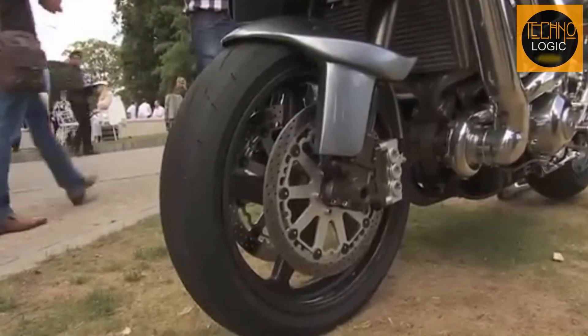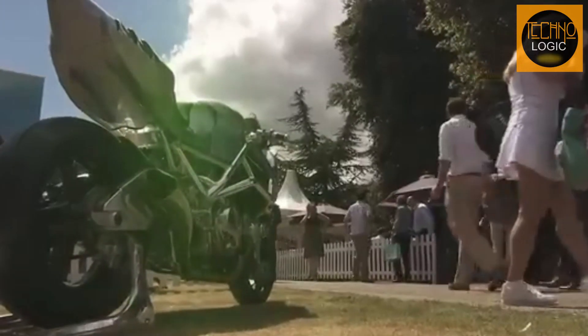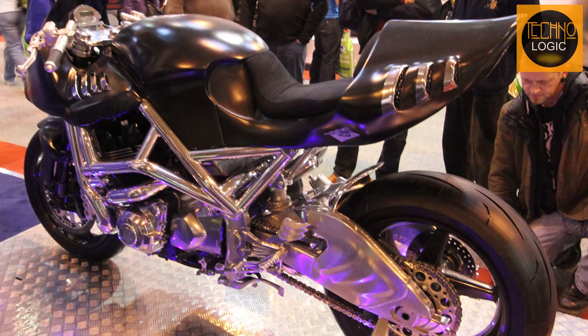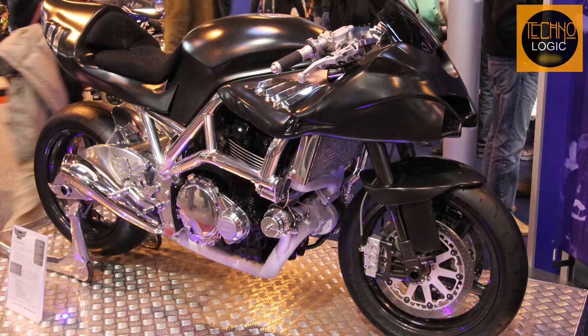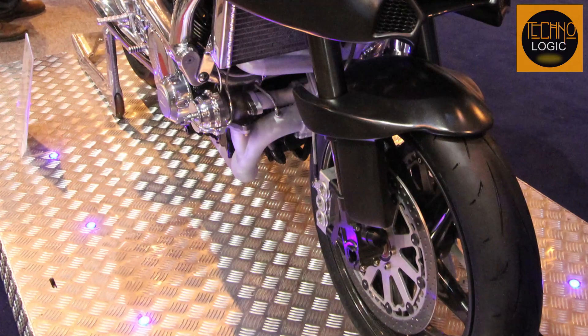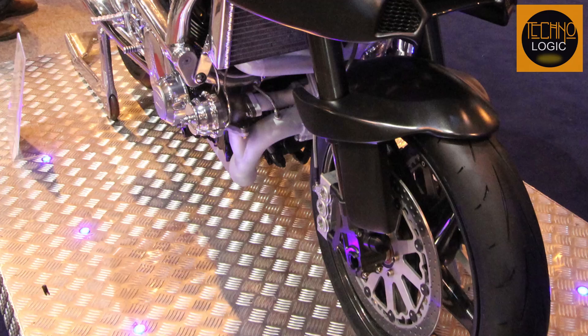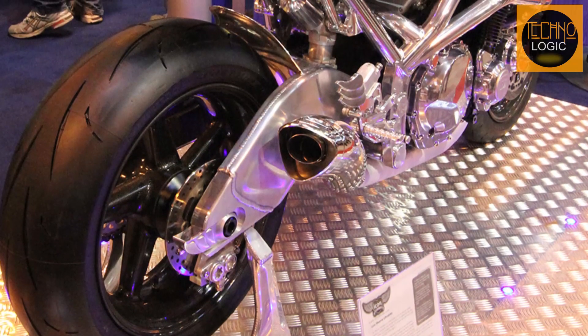Icon Sheene is equipped with 17-inch carbon fiber wheels like those used in MotoGP races. The rear suspension is a fully adjustable monoshock made by Bitubo, and the front forks are also upside-down models made by Bitubo. To stop this motorcycle, it is equipped with a double disc braking system with six-piston calipers in the front and a single disc in the rear.